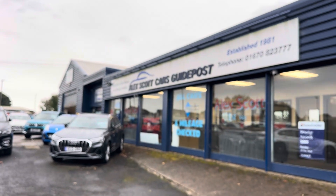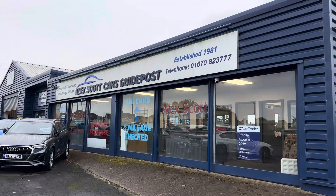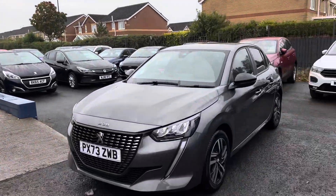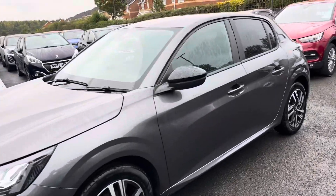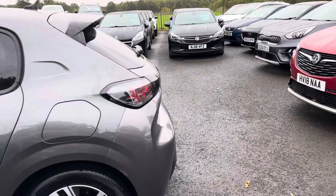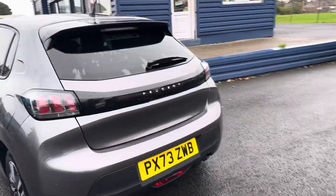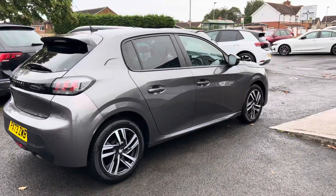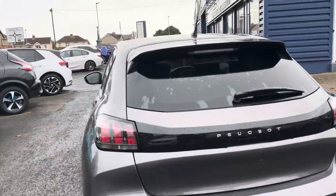A little bit about ourselves — we're Alex Scott Cars at Guidepost, a family run business established in 1981, with well over 40 years of experience selling cars up and down the country due to the power of the internet. The home delivery option is really popular, so please ask us about that. You can also reserve the car with a fully refundable £200 holding deposit. We've won awards through Auto Trader for Retailer of the Year for 2020 and 2022, and awards through Car Gurus for Customer Choice, plus a very recent one for Top Value Dealer for 2024. You can see all our reviews online and we're grateful for all the business over the years.